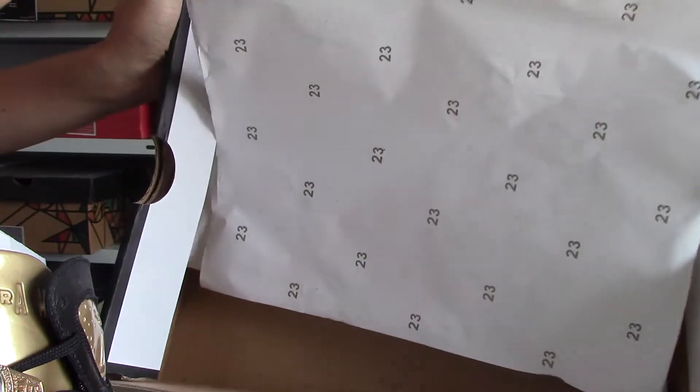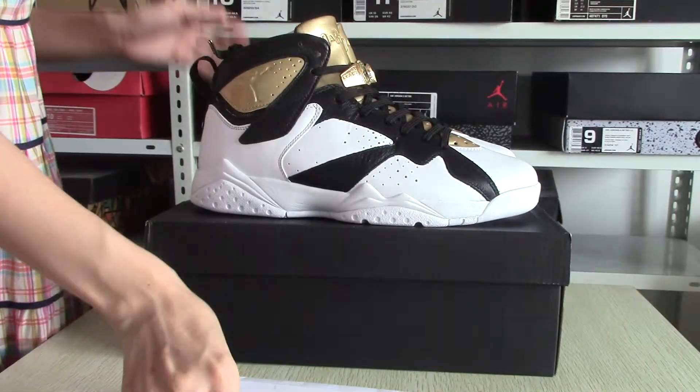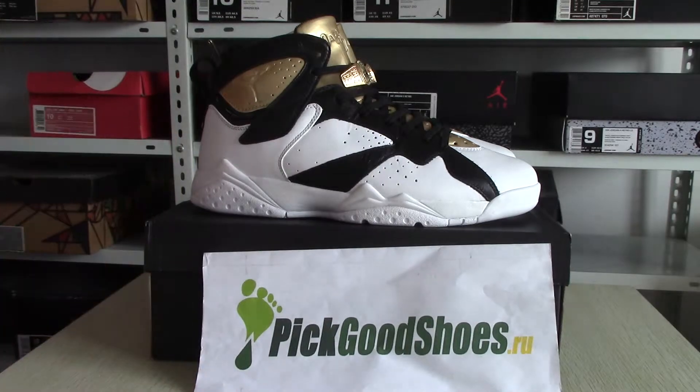If you like this, please note, at Pickgoodshoes style, most small discount. Okay, thanks, goodbye, next time.